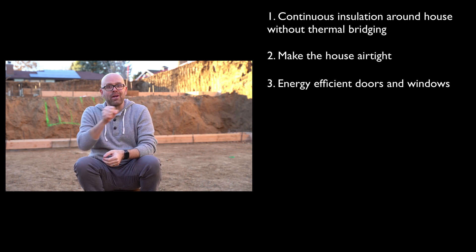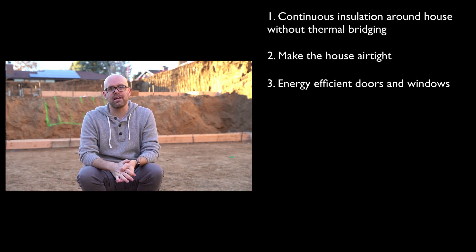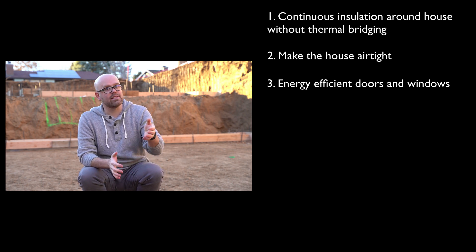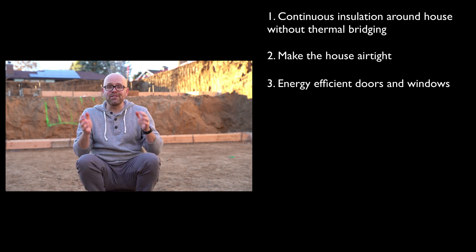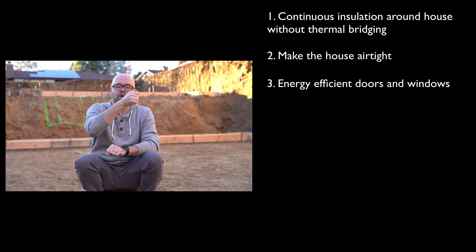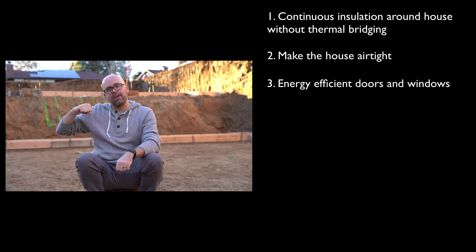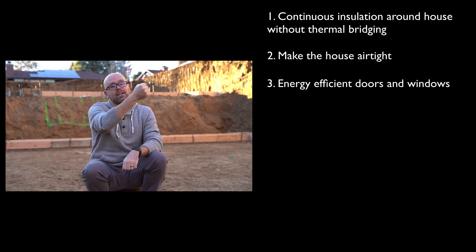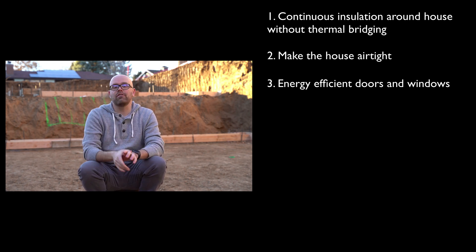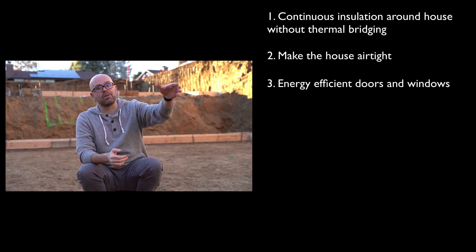They're not going to be the sliding windows you see in North America — they're going to be windows more similar to the type you see in Europe. These windows are fantastic tilt-and-turn windows where you can turn the knob and open the window fully, or tilt the window in and just get a little bit of airflow into the house in the summer months when the air outside is actually a better temperature than the air inside.